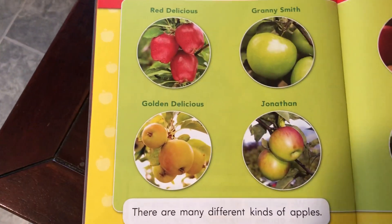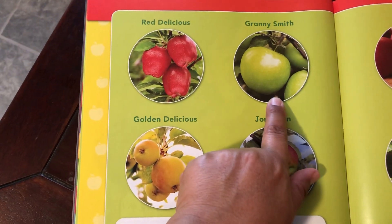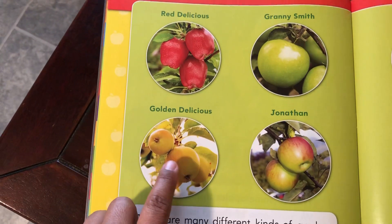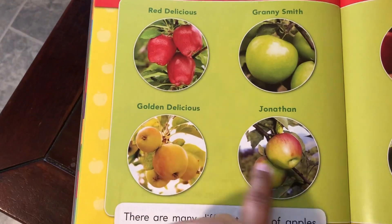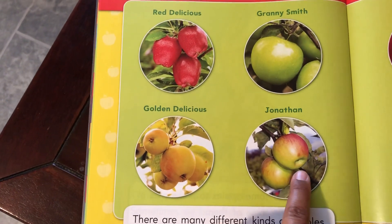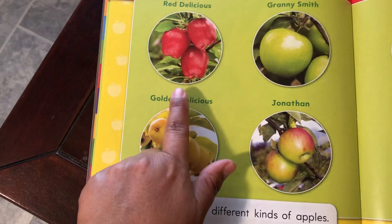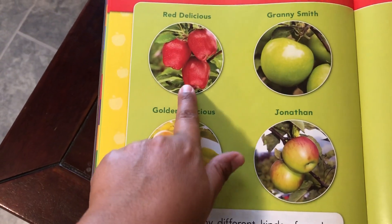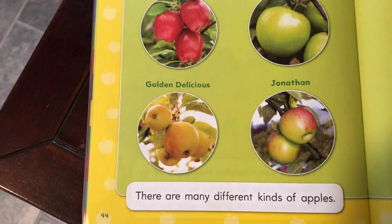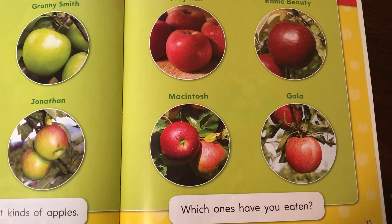Here are some different types of apples. Look — that's the Red Delicious, Granny Smith, Golden Delicious, Jonathan. So if you see these apples at the store you can see what the name is. See if when you go to the store you remember their names. This one is an easy one to remember — Red Delicious.